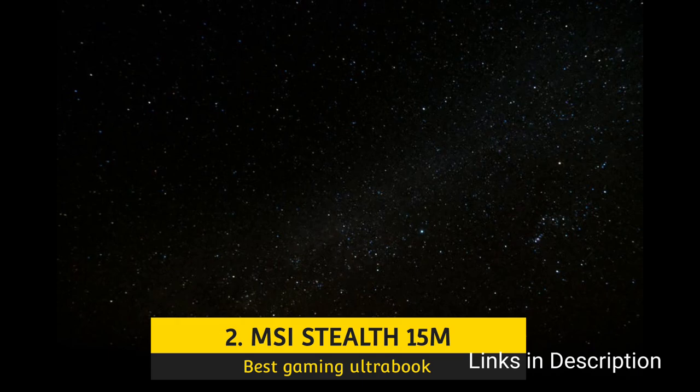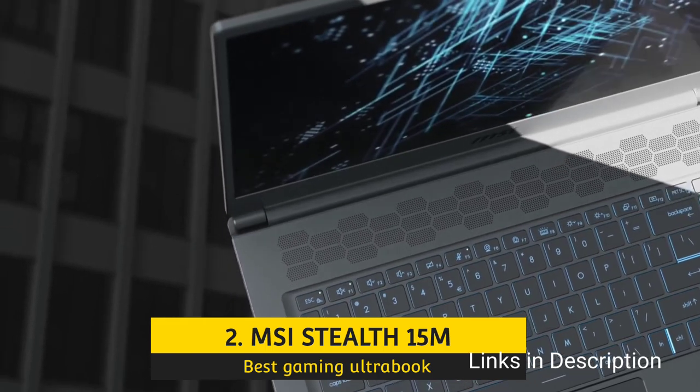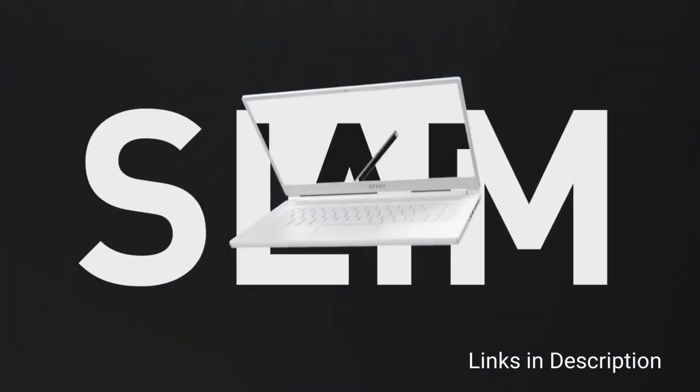MSI Stealth 15M – The Best Ultra-Portable Gaming Laptop. It used to be that a laptop under 4 pounds and well below an inch thick was hard to come by.